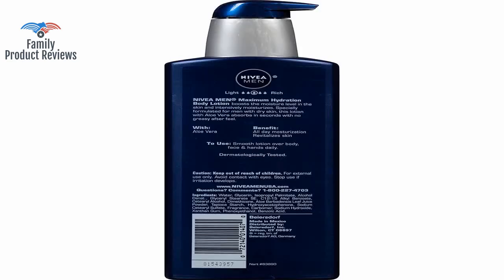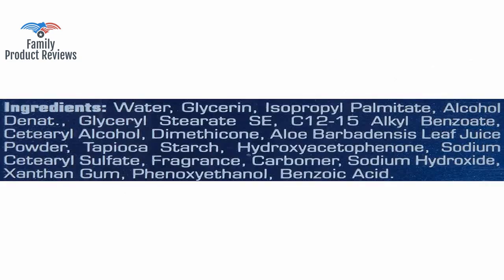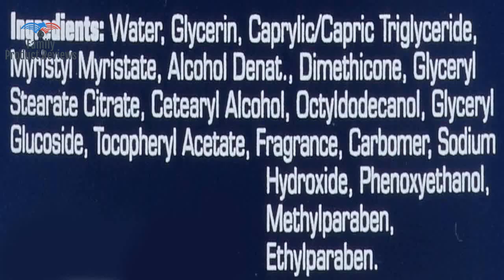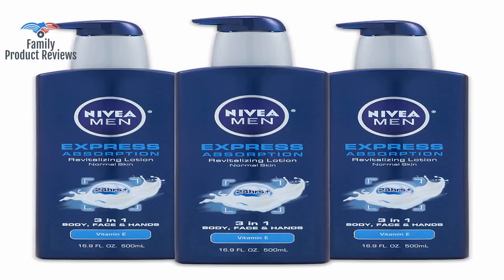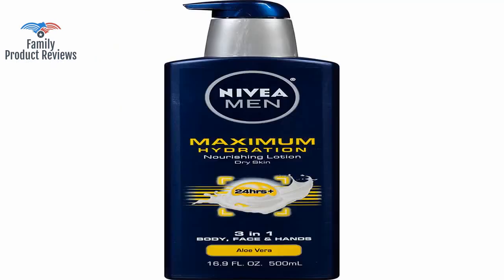Welcome to Family Product Reviews. If you are new here, support us by subscribing. Today we will be reviewing the Nivea Men Maximum Hydration 3-in-1 Nourishing Lotion — Body, Face, Hands — 16.9 Ounce Pump Bottle.